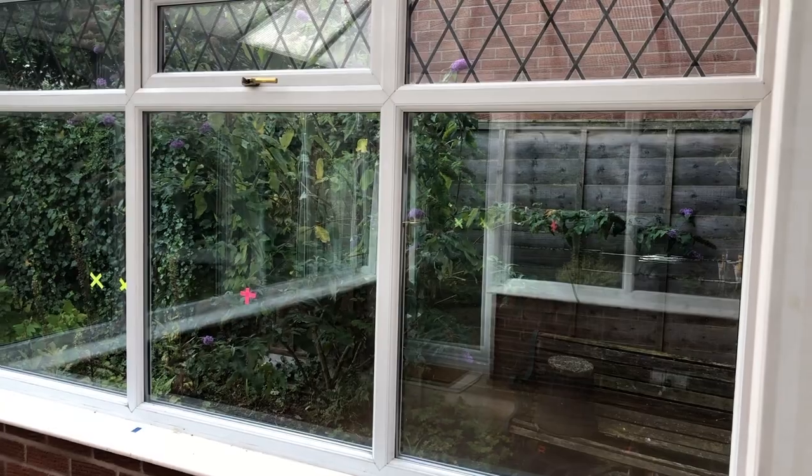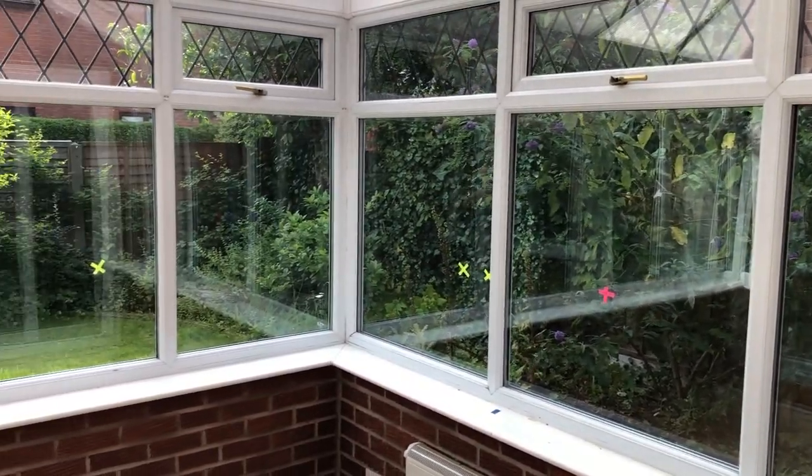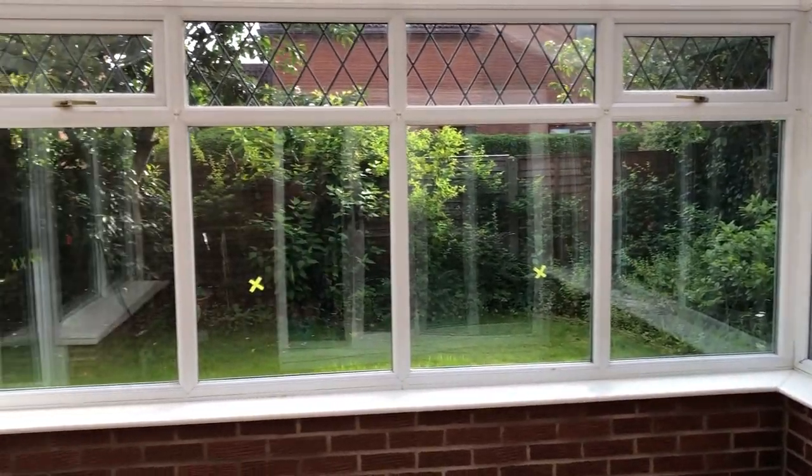We're going to talk in this video about acoustics and acoustic treatment, and I'm going to take you right back to before I put all the acoustic treatment in this room. We're going to do some measurements and have a listen.